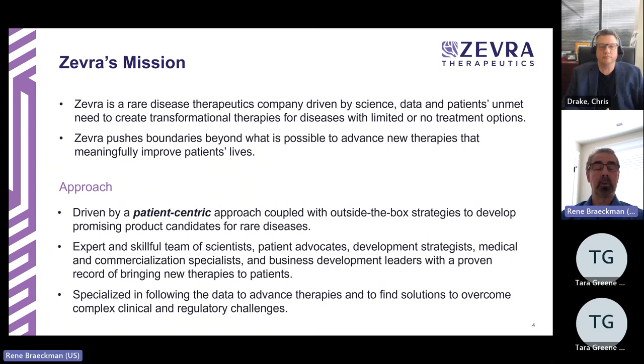We apply outside-the-box strategies to develop promising product candidates for rare diseases. We have experts spanning from the laboratory to the patient, including scientists, patient advocates, development strategists, medical, pharmaceutical, and commercialization specialists, and business leaders — all with a proven record of bringing new therapies to patients. We specialize in following the data to advance therapies and find solutions to overcome complex clinical and regulatory challenges.